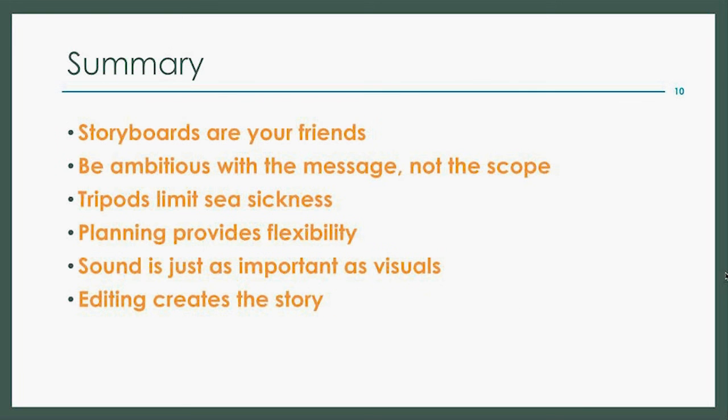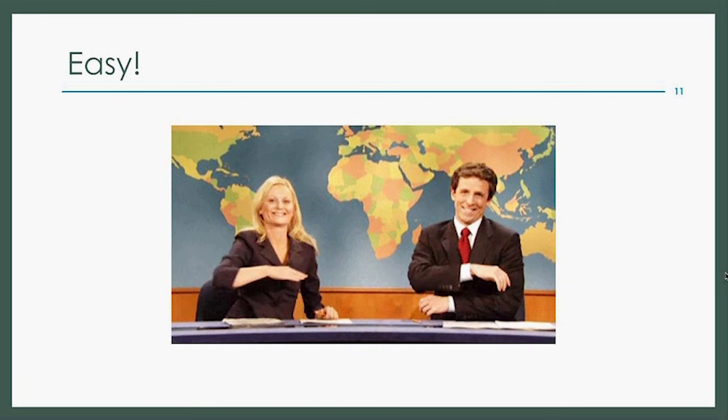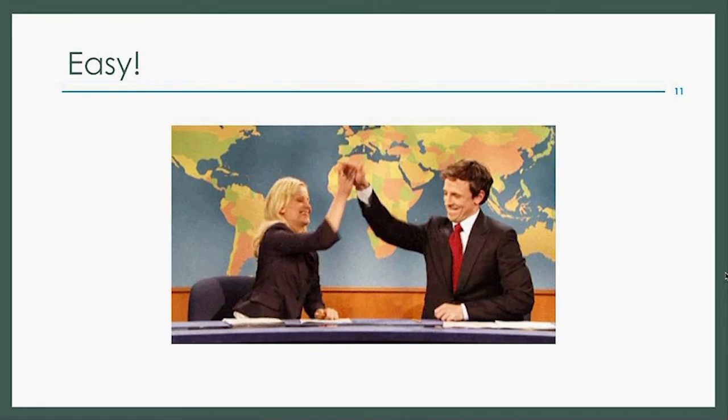To summarize: storyboard your films, focus and limit your scope, invest in a tripod, plan ahead, listen for good sound, and take pride in editing. It's really that simple. Thank you very much for your attention, and I look forward to moving on to the discussion aspect of the presentation.